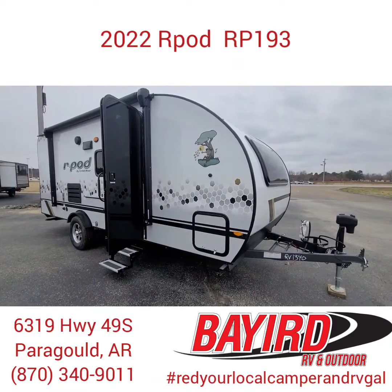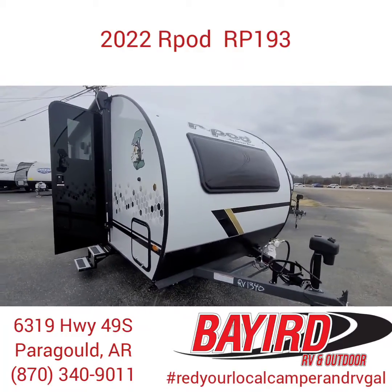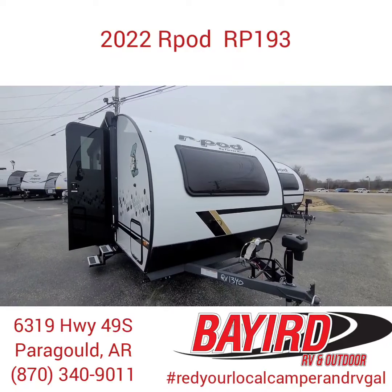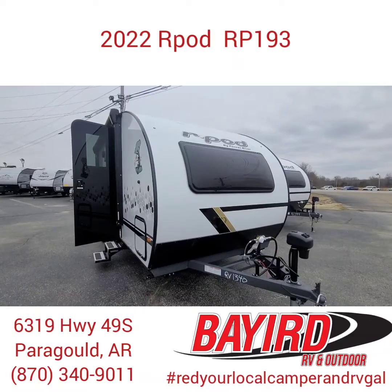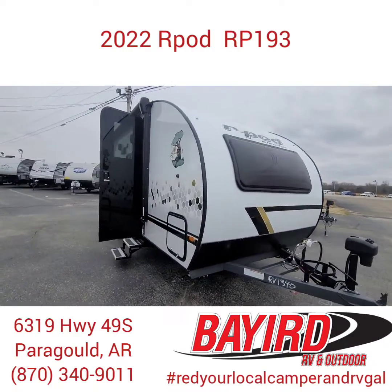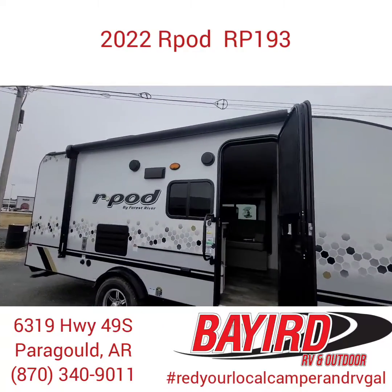I just wanted to let you all know that we are starting to carry the R-Pod line made by Forest River. This layout right here is the RP193, which is great for a family. They're very aerodynamic and have a huge window in the front for more lighting to come into the camper. These are also light enough for an SUV to pull.